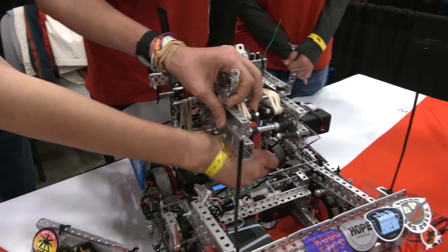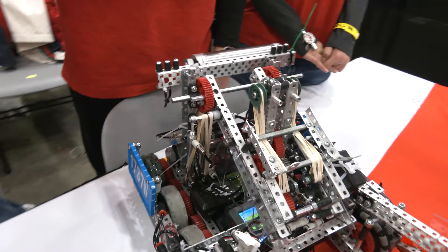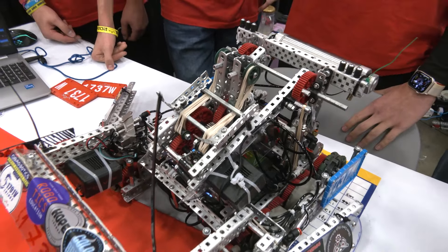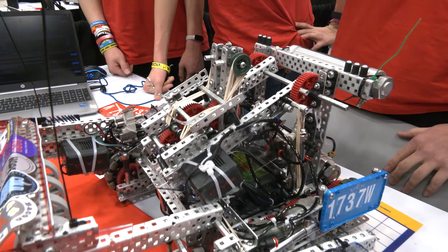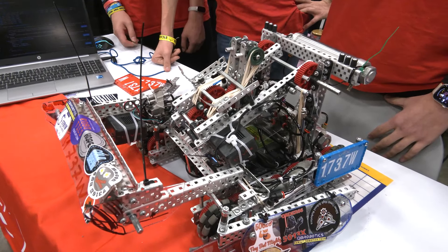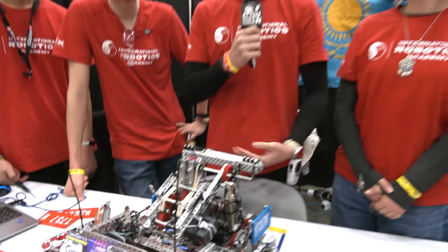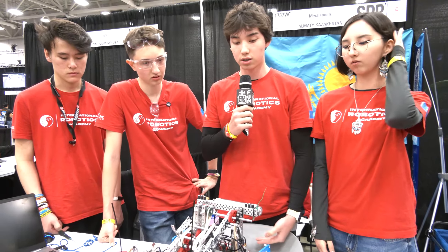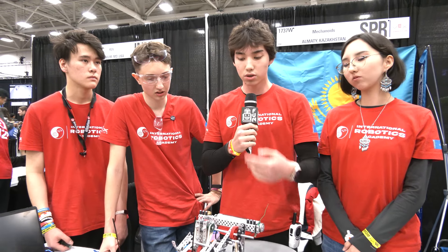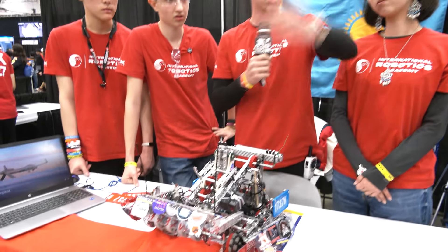In matches, do you find yourself still using the catapult, or are you typically bowling during a match? It depends on the game. If we have a good alliance and hard enemies, we use the catapult — it's a core strategy we've used since the start of the season. It's easier to pass the tri-ball to a teammate who can score. But if the alliance is weaker, we can use the tri-ball tactic — put it from here and go to another part of the field.